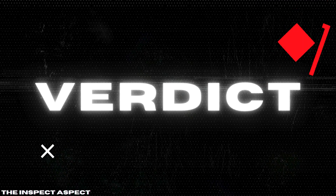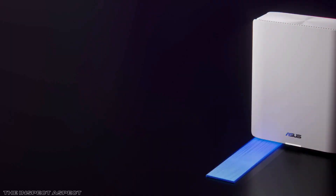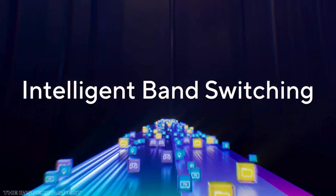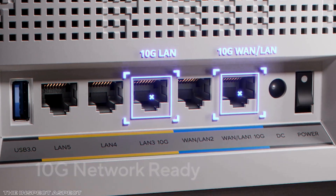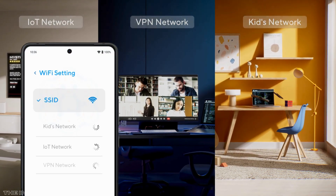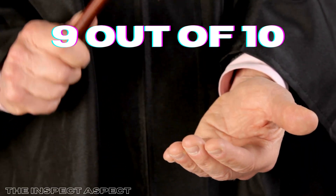The Asus Zen Wi-Fi BQ16 Pro is an undeniably powerful and future-ready mesh router system that excels in delivering expansive coverage, ultra-fast Wi-Fi 7 speeds, and a wealth of advanced features that will appeal to tech enthusiasts and heavy network users alike. It strikes a fine balance between professional-grade hardware and smart consumer conveniences like Smart Home Master and parental controls. However, its bulkiness, potential complexity, and overwhelming feature set for casual users do present some trade-offs. On the Inspect Aspect Scale, I'm awarding this system a 9 — a nod to its commanding presence and top-tier performance in the mesh Wi-Fi arena.